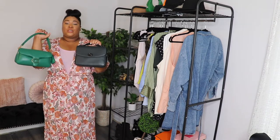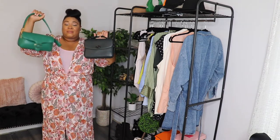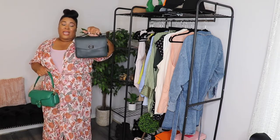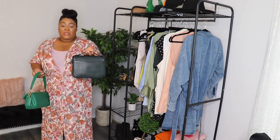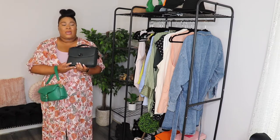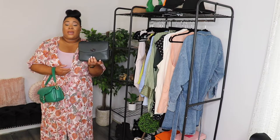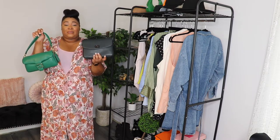These are two of my absolute favorites. It is my Coach Pillow Tabby 26 and the Coach Cassie in this deep green color. I love, love, love this bag. I often forget that I have this, but I absolutely love both of these.